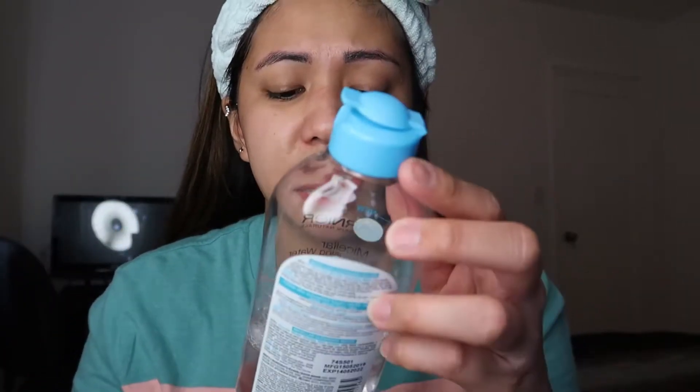So naghilamos na ako, pero marami ka pa rin makukuha ng mga dirt sa cotton pads. Kaya hindi pwede na maghilamos ka lang, tapos yun na, hindi ka na maglilinis ng face. Lalo na kapag nag-makeup ka, talagang maraming pang matitirang makeup, mga dirt. Kaya kailangan gagamit ka pa rin ng cotton balls and micellar water. Gusto ko yung micellar water kasi okay siya sa sensitive skin, okay siya sa dry, okay siya sa oily na face. Yung mga astringent, para sa akin, nagbabalat siya, tapos nagiging dry — yung face ko nagiging dry. Ito kasi parang pure water lang siya.